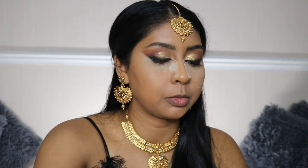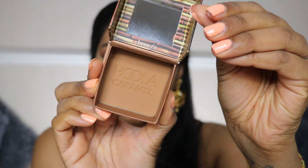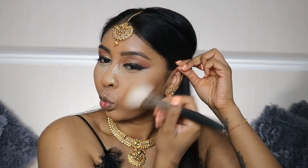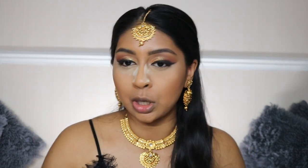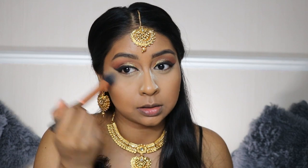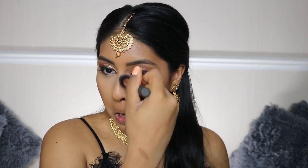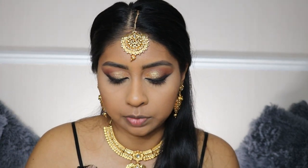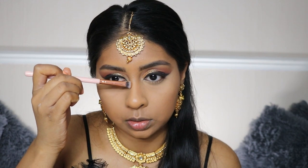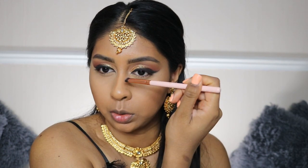I'm going to start setting with my Hula Caramel bronzer. I'm just brushing off all this excess powder. Then I'm taking the bronzer with a small flat brush to define my nose.